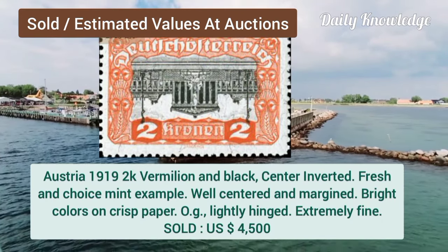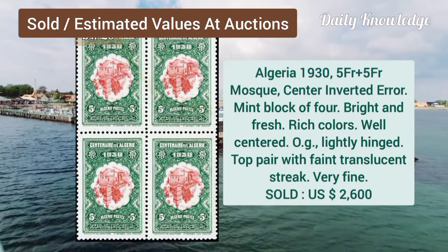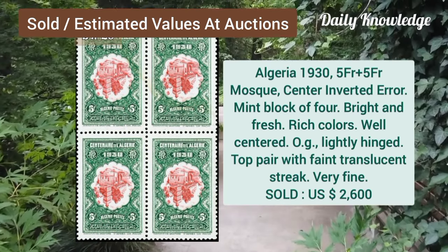Austria, 1919, 2K, vermilion and black, center inverted, mint example. Algeria, 1935, F plus 5F, center inverted error, mint block of 4.